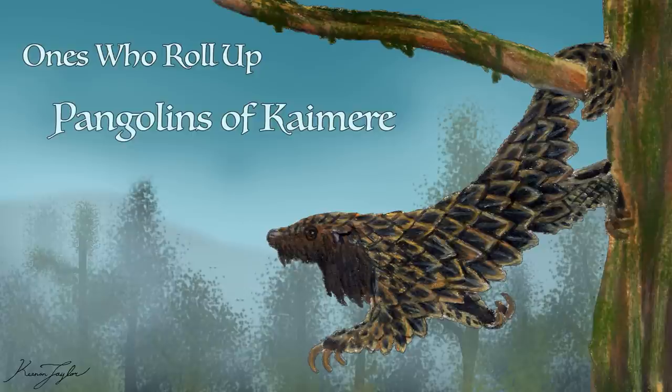Today, we're going to be talking about one particularly successful group of insectivorous mammals: the pangolins.